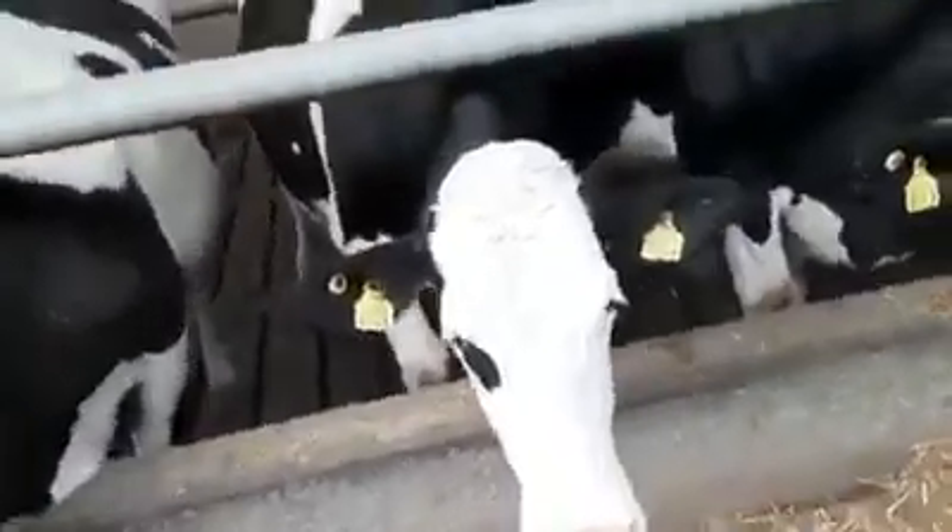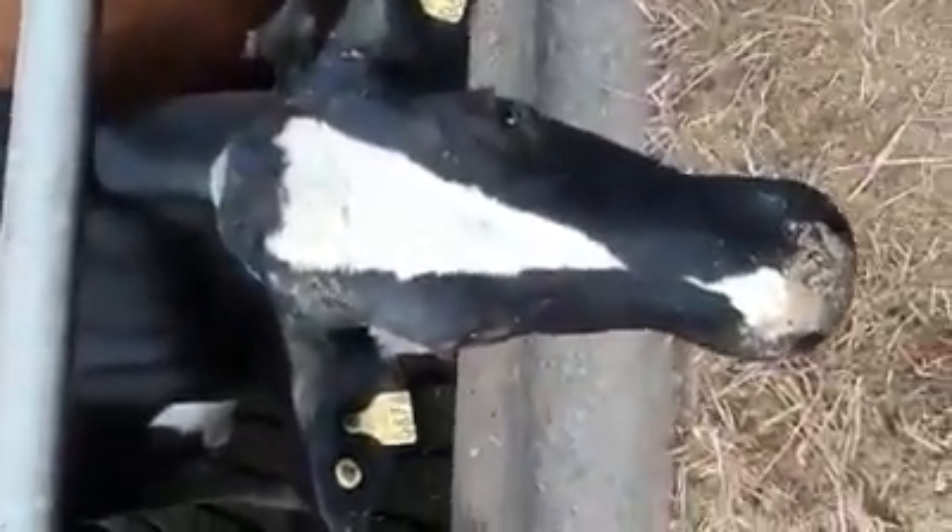Look at the lovely face. This is a heifer — this is her first time ever being milked. Isn't she beautiful? And this is a girl, another girl. She has a really long face. She's a very nice cow. They're all lovely cows.